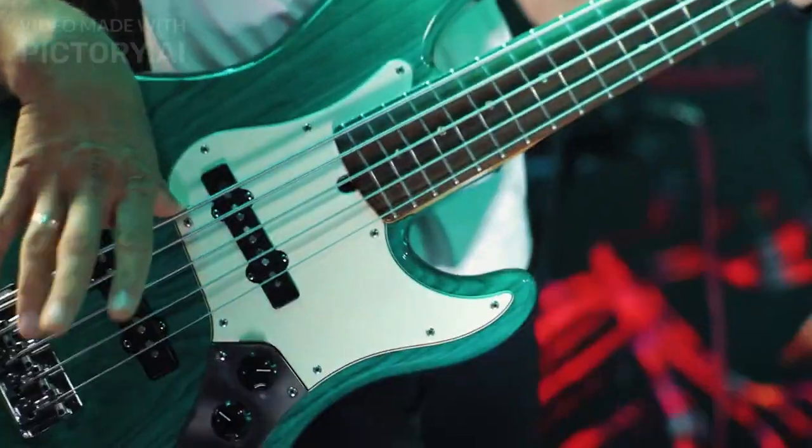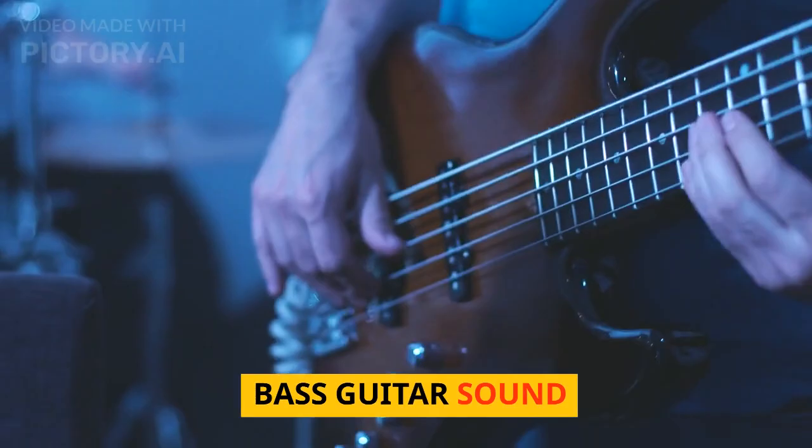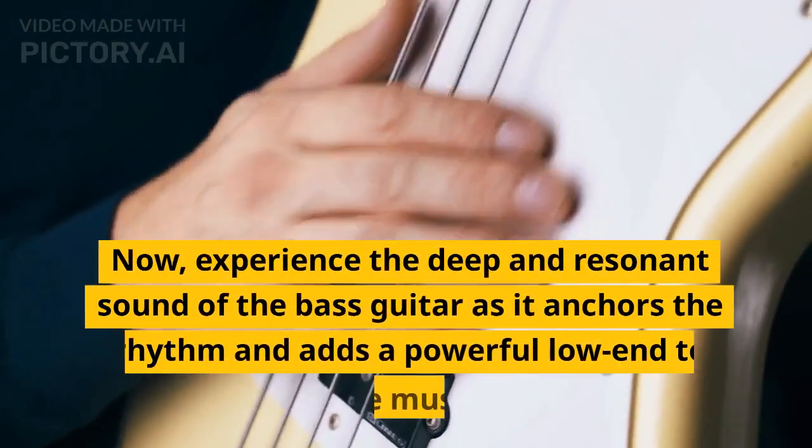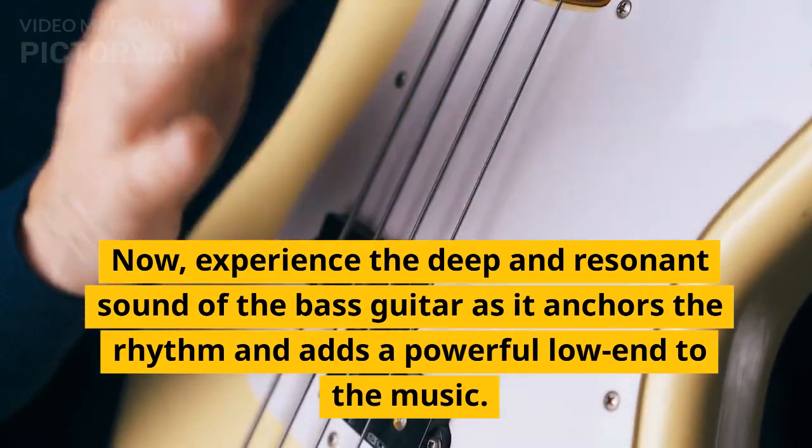Now experience the deep and resonant sound of the bass guitar as it anchors the rhythm and adds a powerful low end to the music.